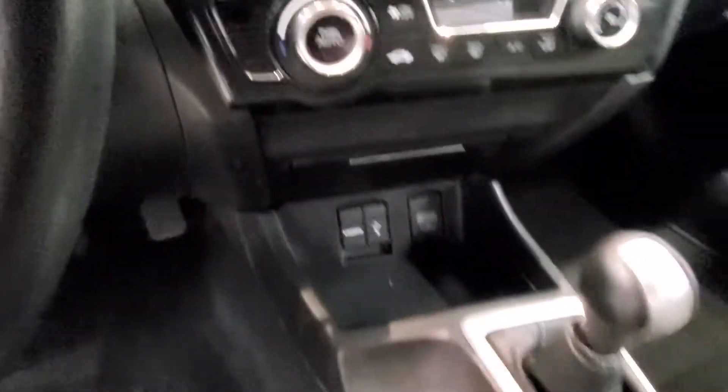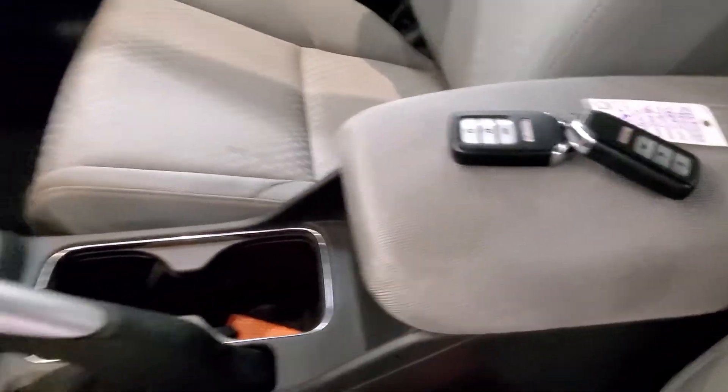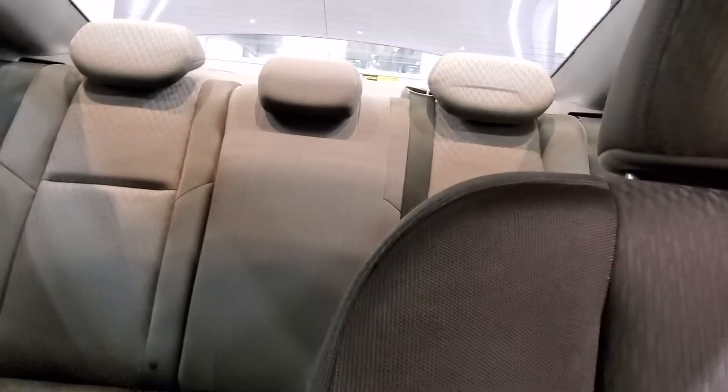Push button start, keyless entry, leather wrap steering wheel with audio and cruise controls. Also comes with air conditioning, automatic climate control, rear window defroster, power steering, and power windows.